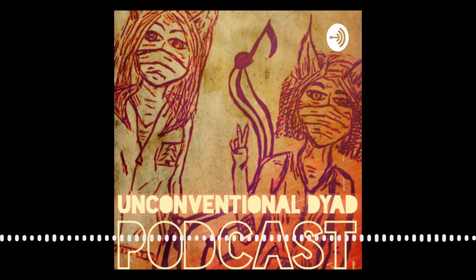This episode of the Unconventional Dyad podcast is sponsored by Anchor. If you haven't heard about Anchor, it's the easiest way to make a podcast. Anchor is completely free. There are creation tools that allow you to record and edit your podcast right from your phone or computer, and Anchor will distribute your podcast for you so it can be heard on Spotify, Apple Podcasts, and many more. Download the free Anchor app or go to anchor.fm to get started.